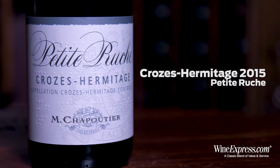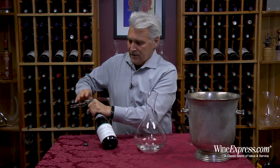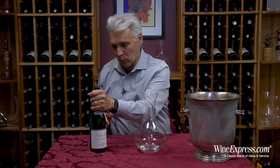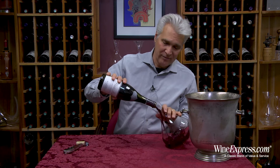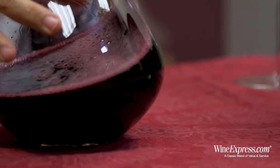Here's M. Chapoutier Croze Hermitage Petite Rouge 2015. This is of course a red wine — a much more common and popular wine. And of course this wine from Chapoutier is one that we've enjoyed many times in the past. It's got a real solid character and quality.